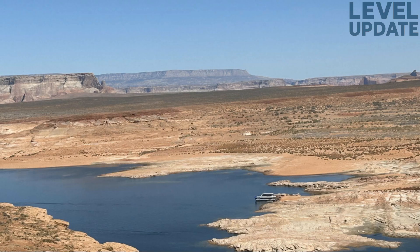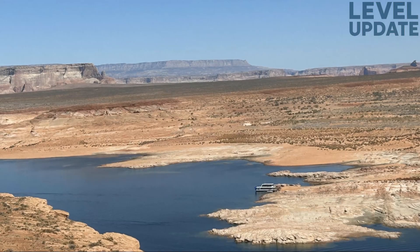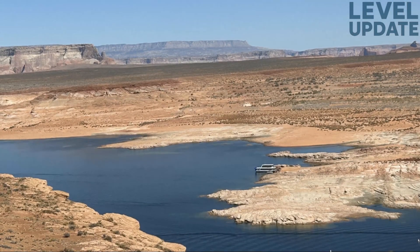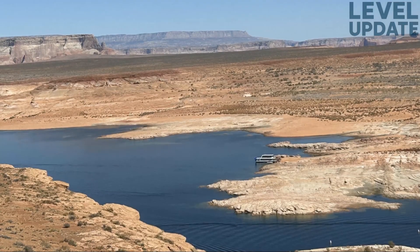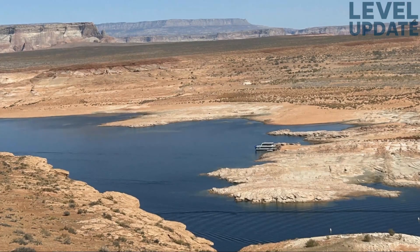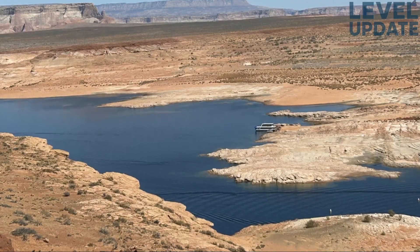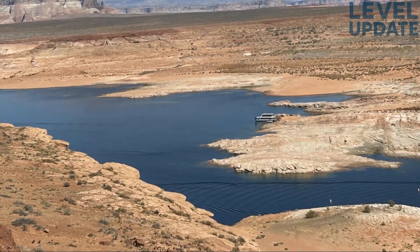Hello there, and welcome to Level Update. Today, we're diving deep into the latest data on Lake Powell's water levels. And for once, there's a bit of good news. After months of steady decline, the lake has finally shown a slight but meaningful rise, thanks largely to recent rainfall events across the Upper Colorado River Basin. This fresh boost of inflow has given Lake Powell a short but important moment of stability. So let's explore what's happening behind the numbers, how the rain has influenced the system, and what it could mean for the months ahead.